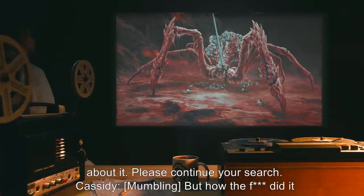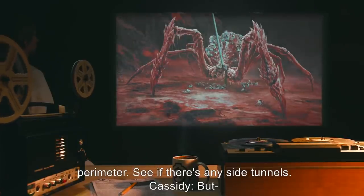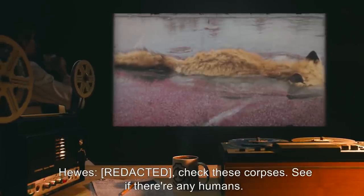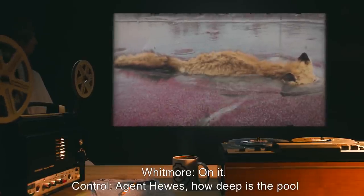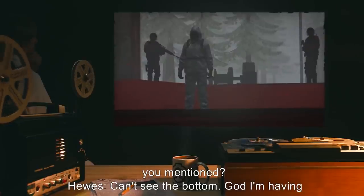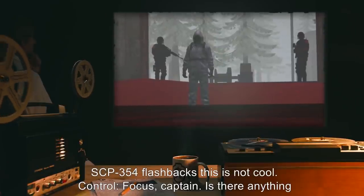Hughes: We copy, Control. Cassidy, sweep the perimeter. See if there's any side tunnels. Hughes: Check these corpses. See if there's any humans. Whitmore: On it. Control: Agent Hughes, how deep is the pool you mentioned? Hughes: Can't see the bottom. God. I'm having SCP-354 flashbacks. This is not cool. Control: Focus, Captain. Is there anything nearby you can use to measure the depth? Hughes: Well, the spider has a spear sticking out of it. Control: Can you safely retrieve it? Hughes: The suit should protect me, right? Control: All the same, try not to touch the affected material.